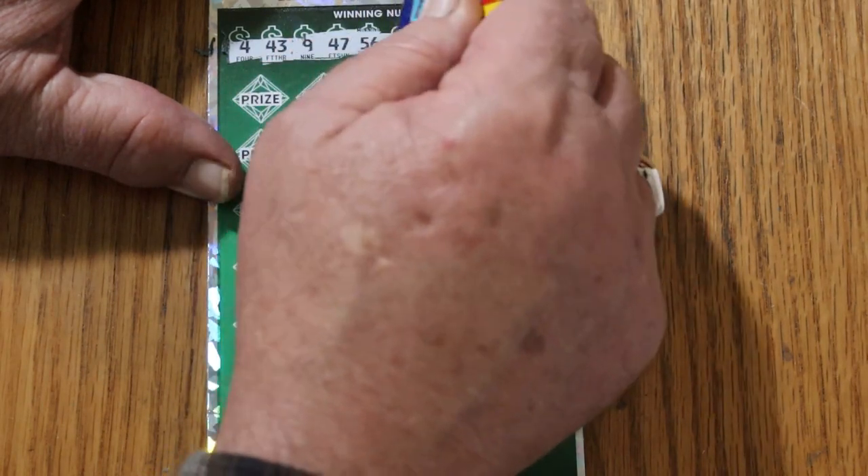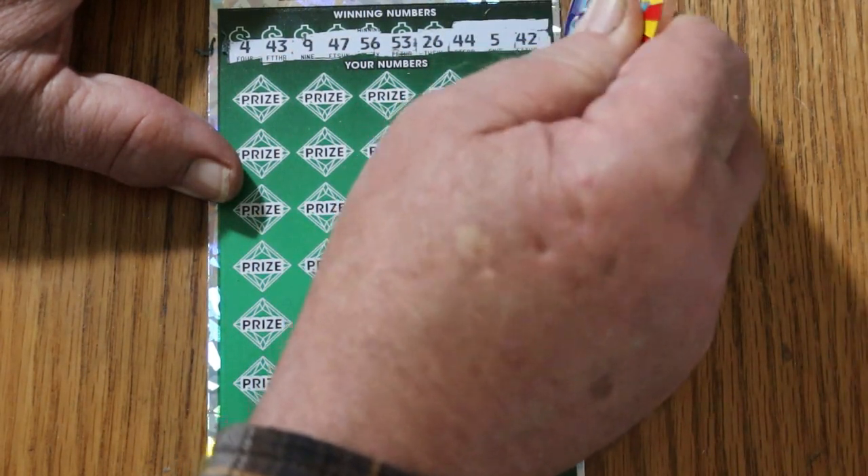Your numbers: 4, 43, 9, 47, 56, 53, 26, 44, 5, and 42.